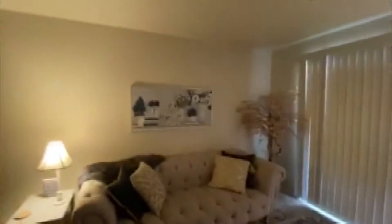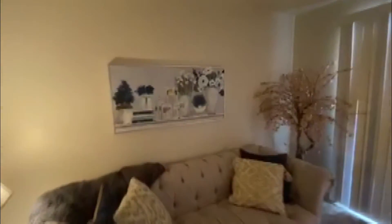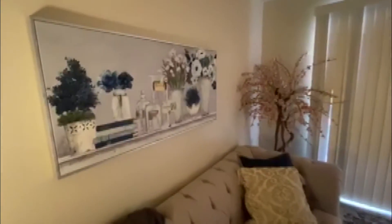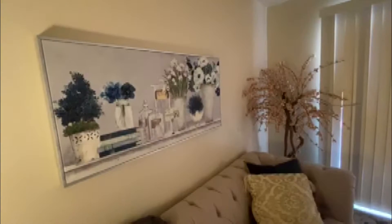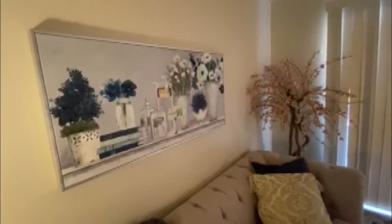And then this painting over here — some stuff was gifted to me. My fiancé did see me really loving this in the store and he was so sweet and kind and did buy it for me. But yeah, I would say that almost everything in my apartment has been either thrifted or gifted.